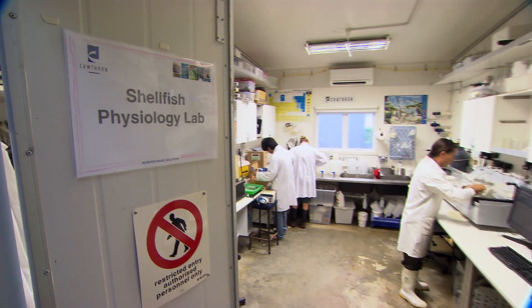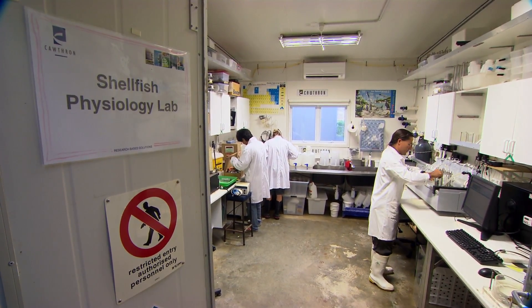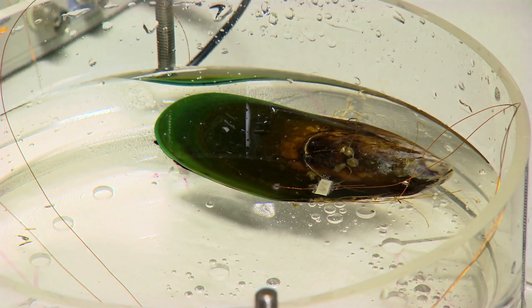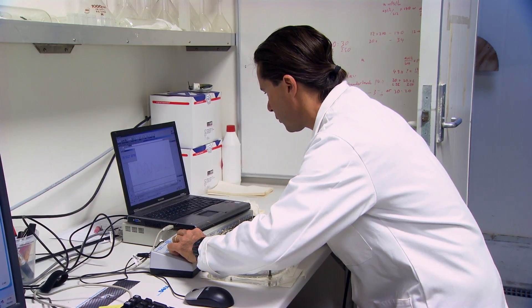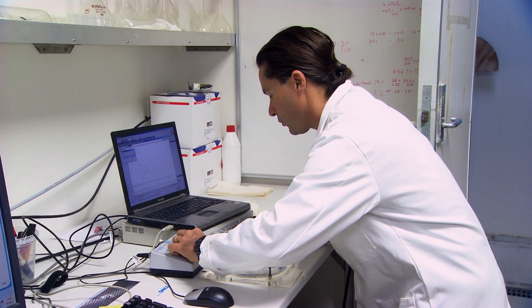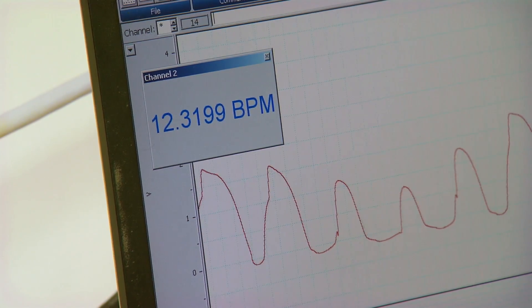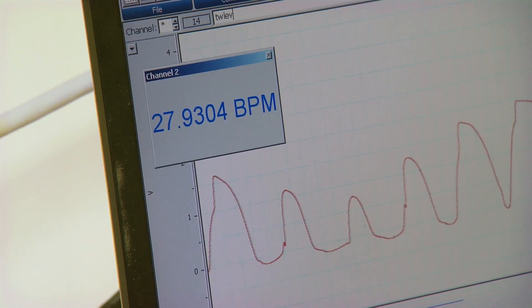This is a stress physiology lab where we're looking at things that upset animals. One of the most familiar parameters — if you go to the doctor's surgery with some sort of physical problem, very likely you'll have ECG leads connected and your heart activity and heart rate monitored. For the same reasons, we do this with the mussel. We'll be controlling the environment, recreating stresses that the animals will see during their normal life out in the sea or during harvest.